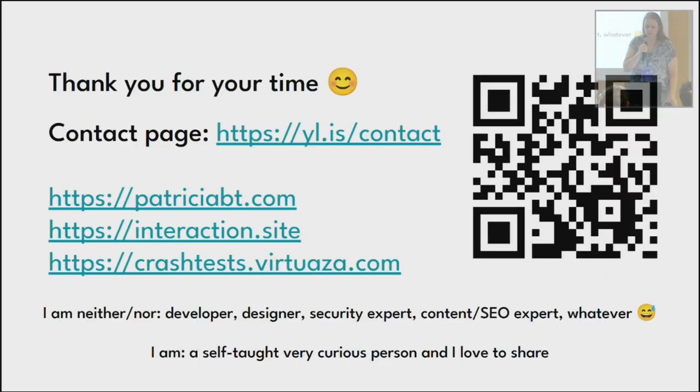This QR code goes to my personal site contact. If you want to follow me, there are all my social links. The third link here is the crash test site if you want to have a look. Thank you — grazie mille!